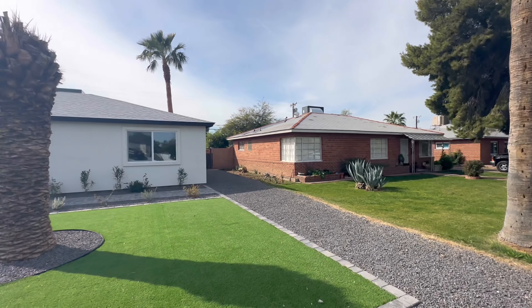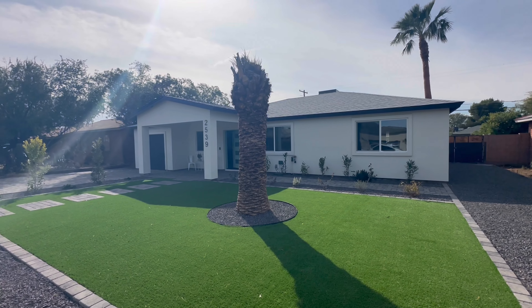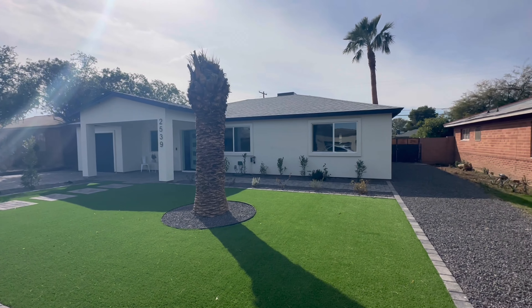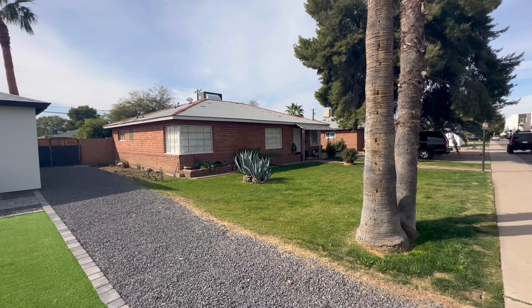It was originally built in 1951 but it's been completely remodeled down to the studs. This home is going to be in Central Phoenix — cross streets are going to be 26th and Roma Avenue.